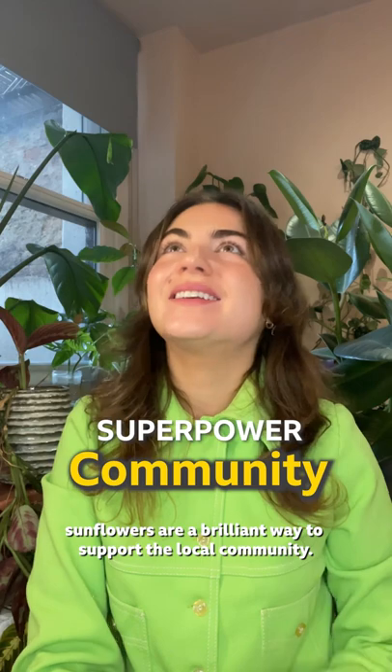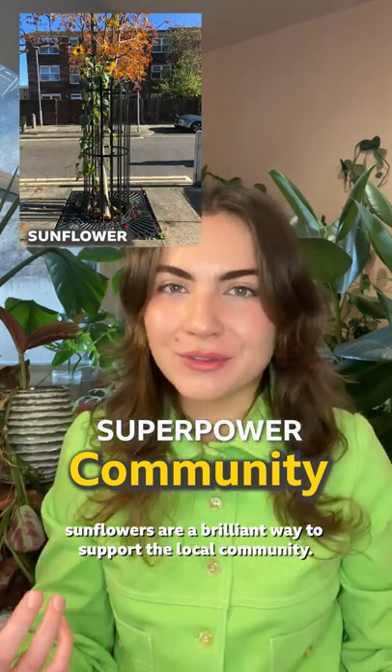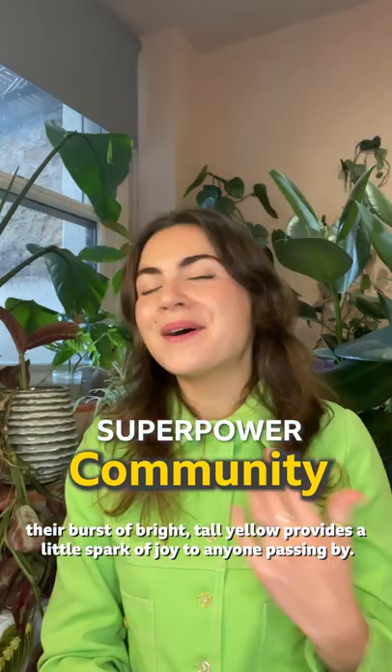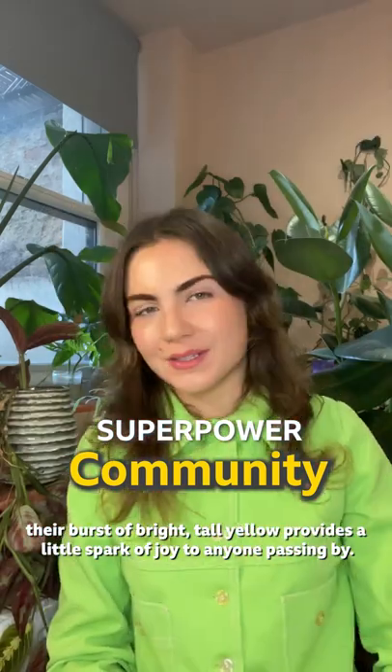Sunflowers are a brilliant way to support the local community. Not only are they edible — you can eat their roots, shoots, petals, and leaves — their burst of bright tall yellow provides a spark of joy to anyone passing by.